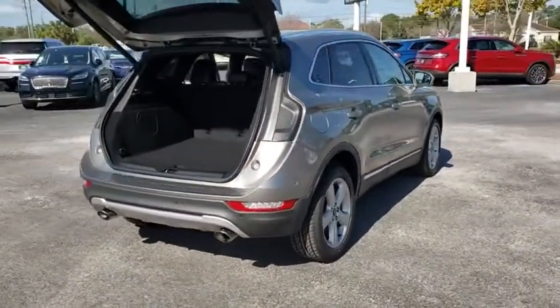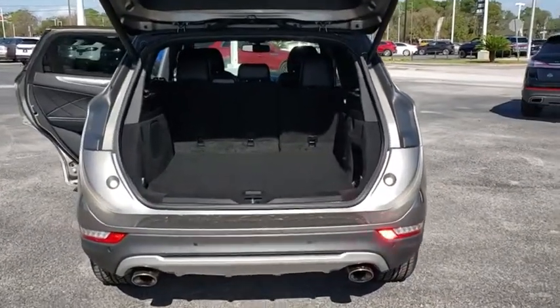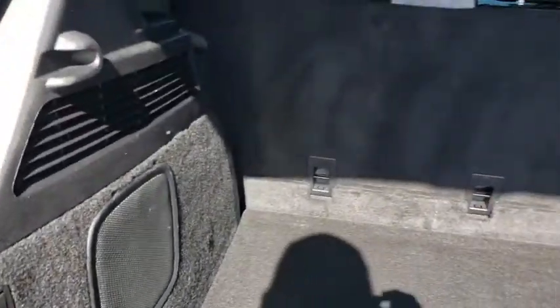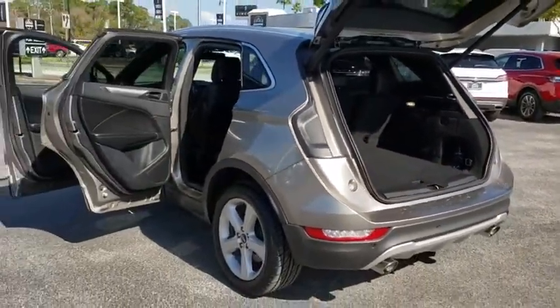Here are some of this vehicle's great options: backup camera, keyless entry, remote engine start, power liftgate, traction control, stability control, steering wheel audio controls, power passenger seat, anti-lock braking system, leather wrapped steering wheel, Bluetooth, power steering.